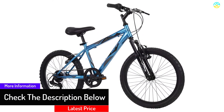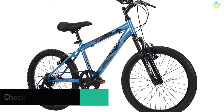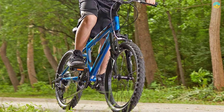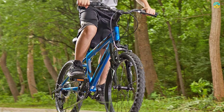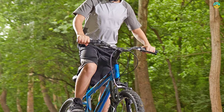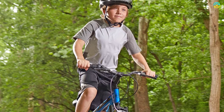The Shimano TZ31 rear derailleur connects with the Micro Shift twist shifter to deliver six speeds for climbing, descending, and acceleration. Linear pull hand brakes deliver reliable stopping power. The slight rise handlebar allows upright riding to reduce back and shoulder strain. This mountain bike is available in six different colors and also comes in a 21-speed version.